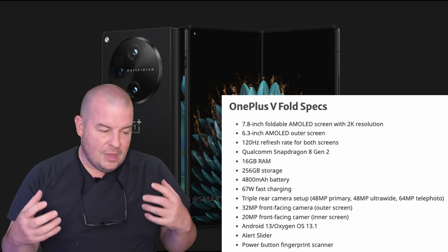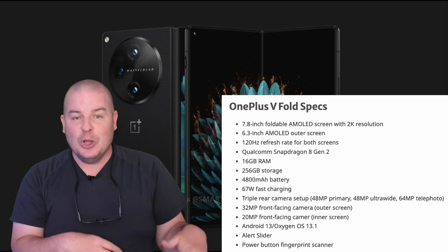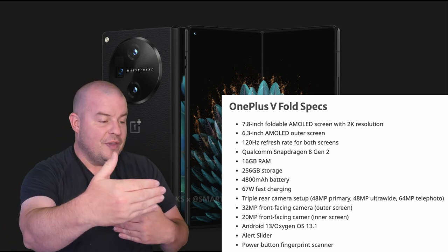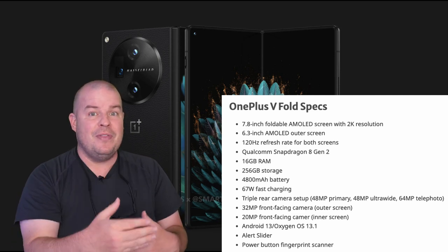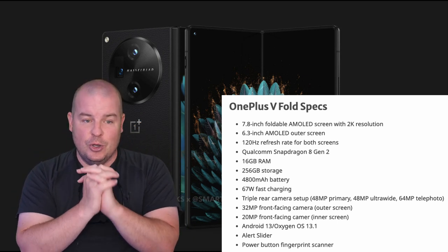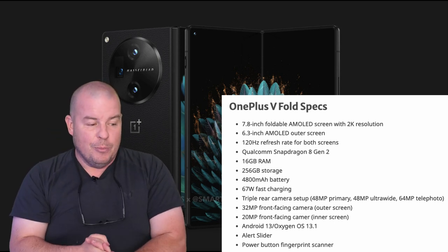Storage is 256GB — it's the only version, and that is one of my low points. On battery, you get a 4,800mAh cell, which is a good size, and when you pair that with the Snapdragon 8 Gen 2 it's heaven in a phone — because the 8 Gen 2 is really, really good at sipping battery while also delivering absolutely amazing performance.